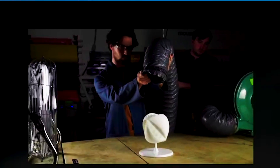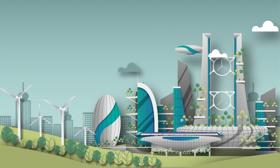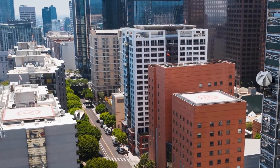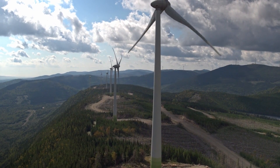Ever wondered what it would be like to capture wind from every imaginable direction? Imagine a city where skyscrapers not only reach for the sky, but also tap into the boundless energy swirling around them. That's the vision behind the O-Wind Turbine, a game-changing invention co-developed by NASA and visionary engineers from the UK.